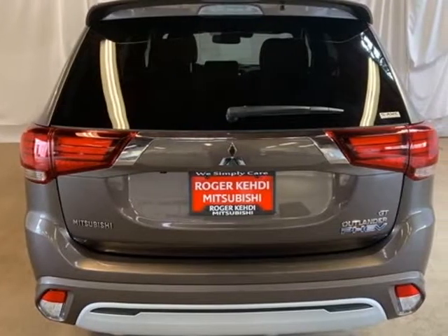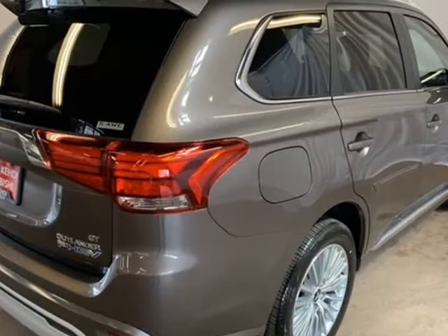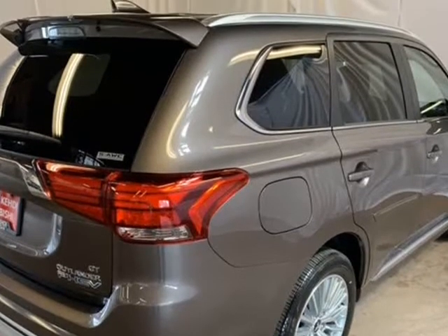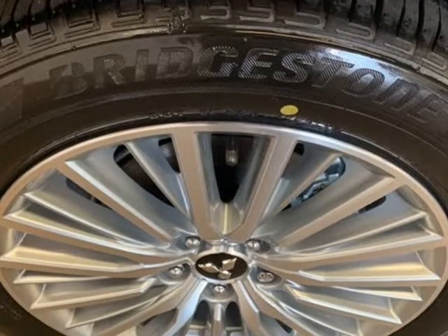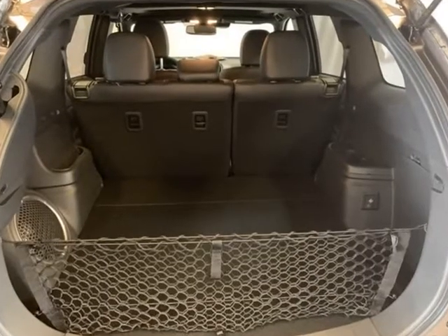9 speakers, ABS brakes, air conditioning, alloy wheels, AM/FM radio, Sirius XM, auto high-beam headlights, auto dimming rear-view mirror, automatic temperature control, axle ratio.